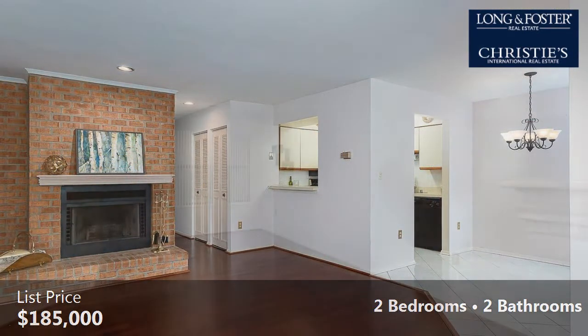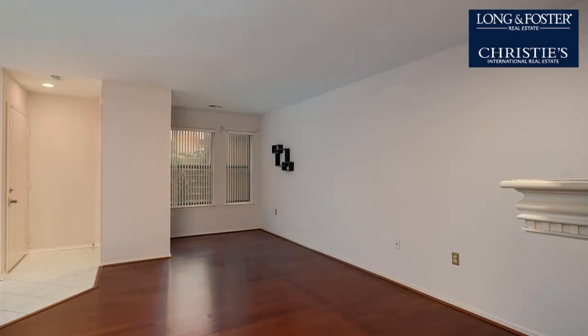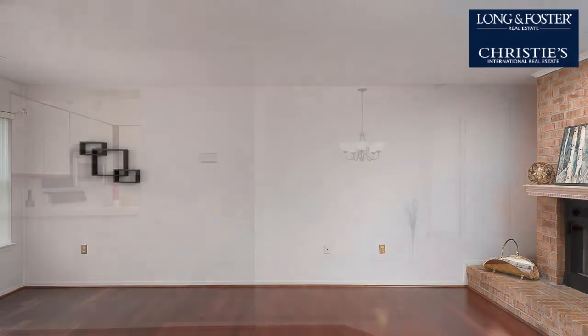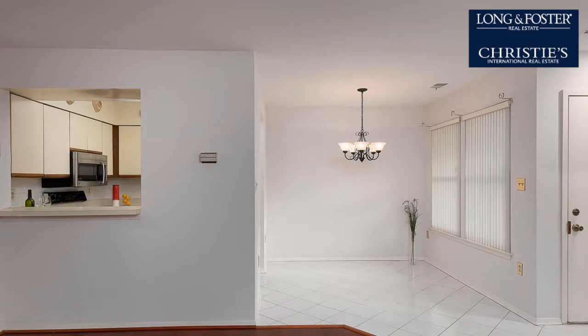On the outside, this property features a patio, a ground floor unit location, a wood clapboard exterior, and a cul-de-sac location. The approximate square footage is 1,146 square feet.